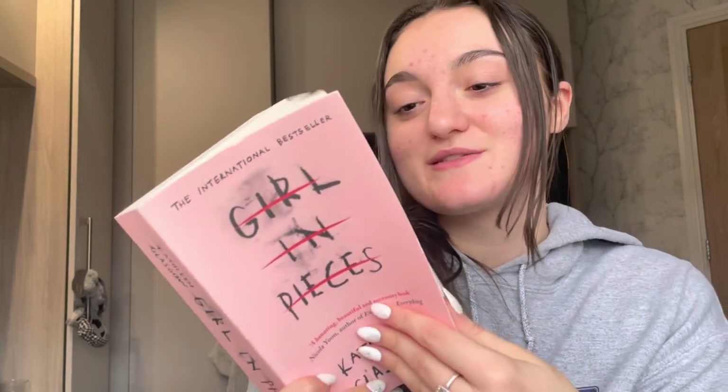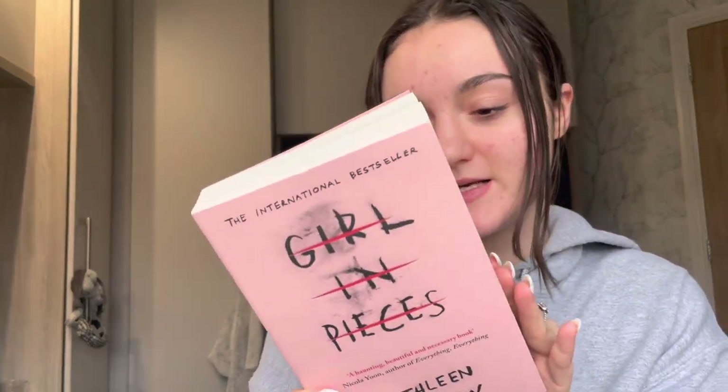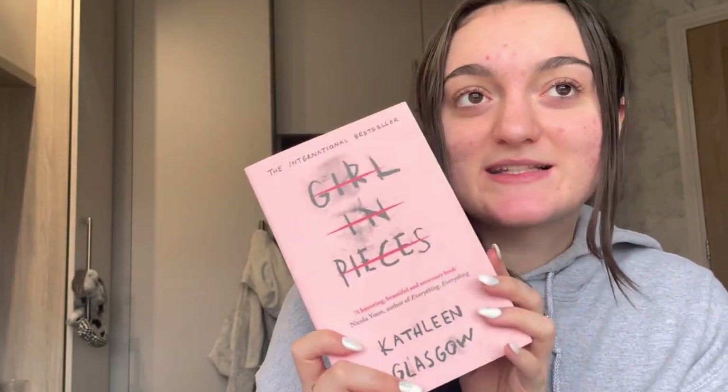He got me two books. The first is 'Girl in Pieces,' which has been on my wish list for so long — I'm pretty sure it's a series. The second is 'The Wild Robot,' which was on my Amazon wish list for my primary teaching degree, since I need to read children's books. He didn't know it was a children's book, which was quite funny and cute — at least I don't have to buy it myself now.